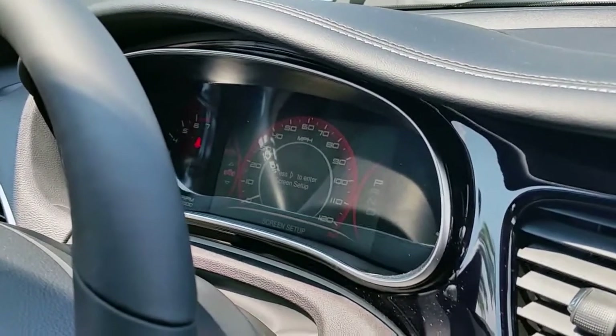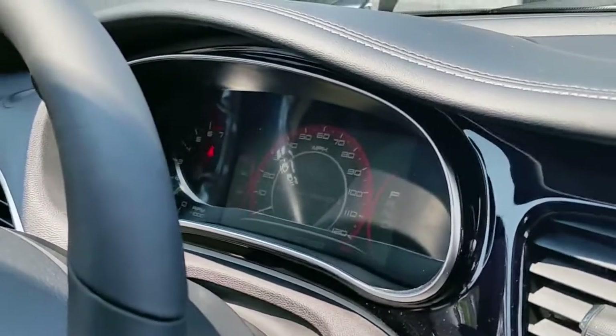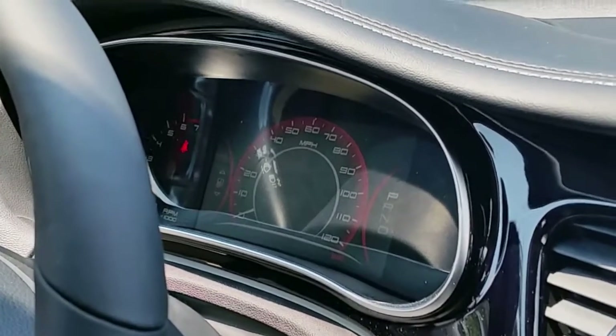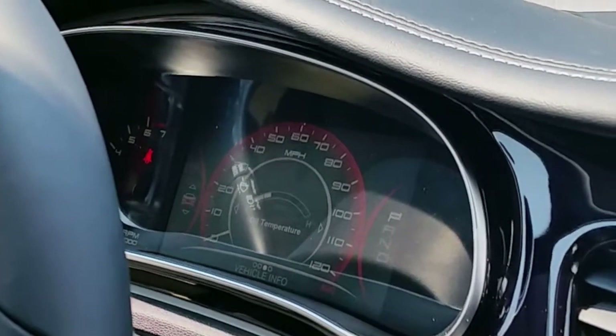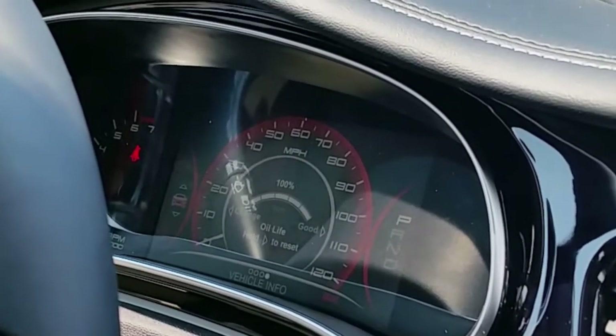Get out of here, that's cool! When it's in analog mode, everything else that's displayed shows up in the middle. It'll show your radio station here. That is really nice — that is sweet. This is your cooling temperature. You scroll left and right and it changes what it displays. You've got your oil temperature and oil life.